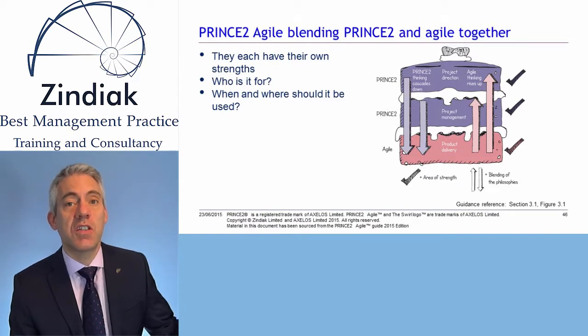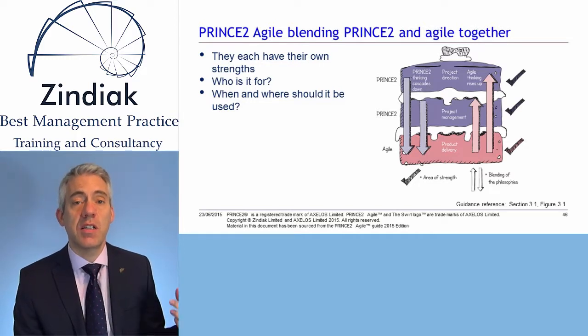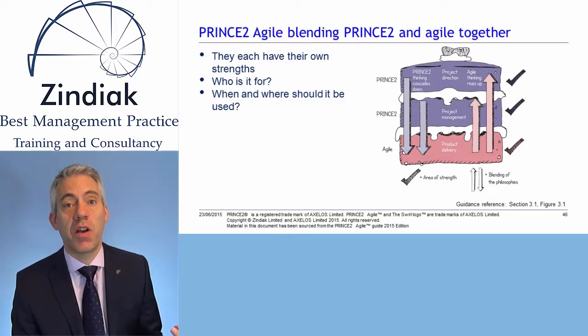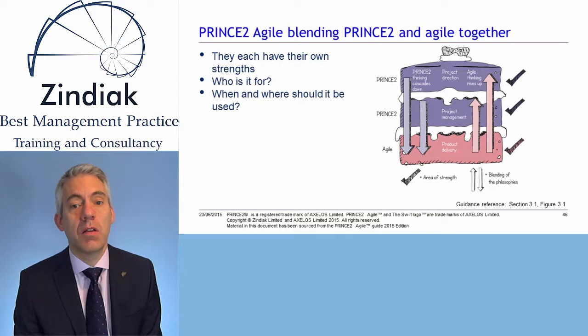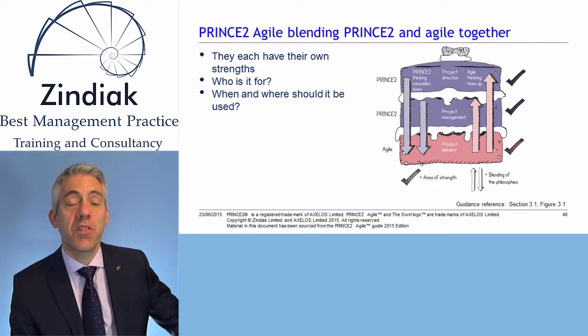Let's move on to the first slide which looks at blending PRINCE2 and Agile together. The first thing to recognise is that PRINCE2 and Agile each have their own strengths and are each focused on slightly different areas of the project. So we need to understand when and where each of them should be used. As you can see from the diagram, sometimes referred to as the cake or the layer cake, you can see the three management levels that we're used to within PRINCE2.